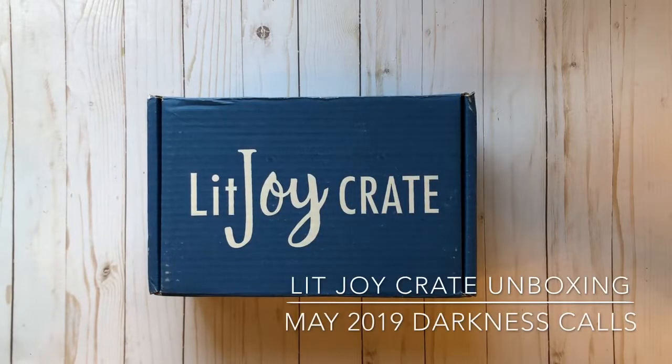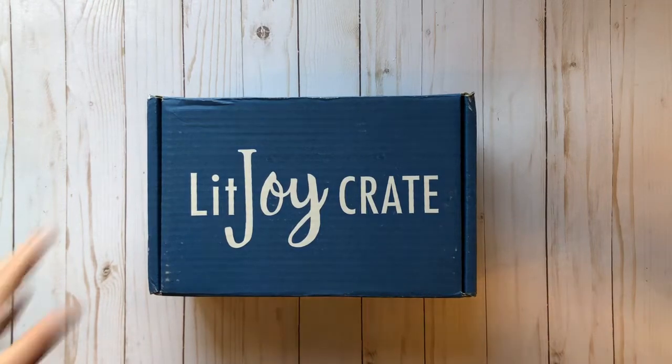Hi everyone! This month's LitJoy crate came a little while ago and I wanted to show you guys what I got inside.